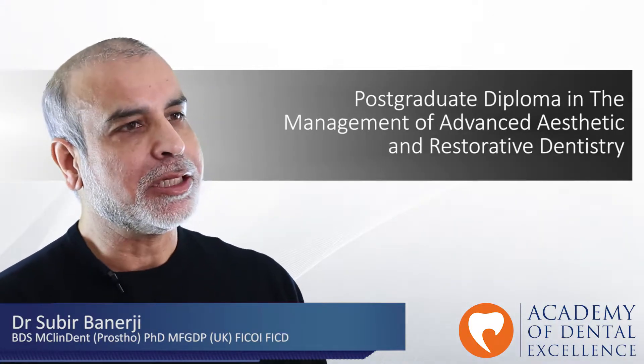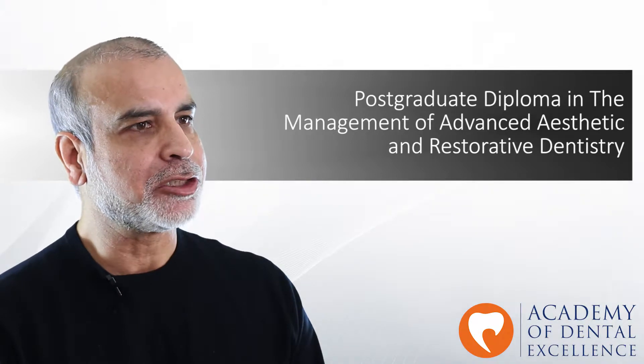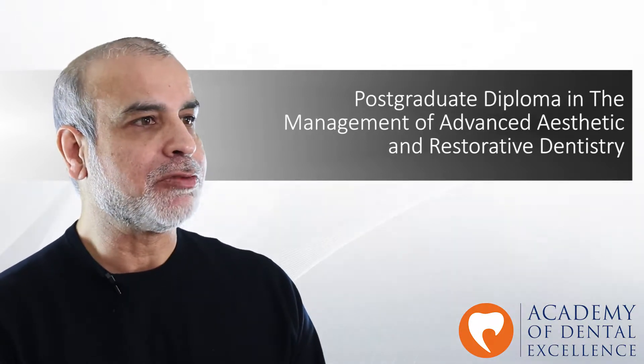Hello, I'm Dr. Subir Banerjee and thank you for your interest in the postgraduate diploma in the management of advanced aesthetic and restorative dentistry program here at the Academy of Dental Excellence.